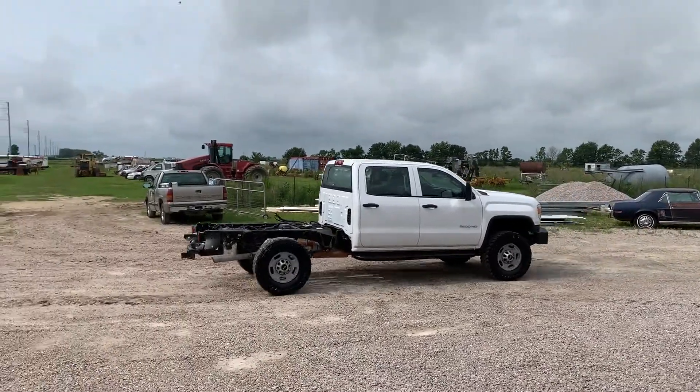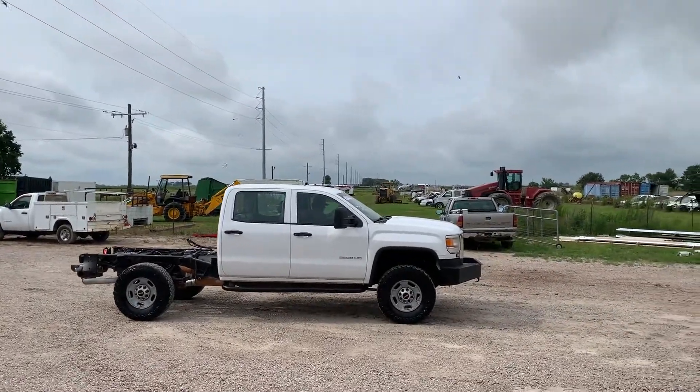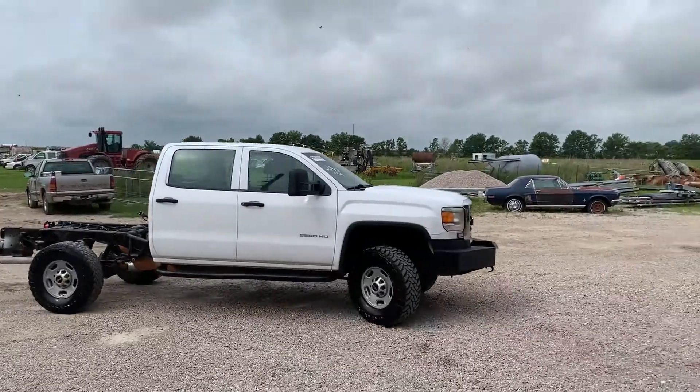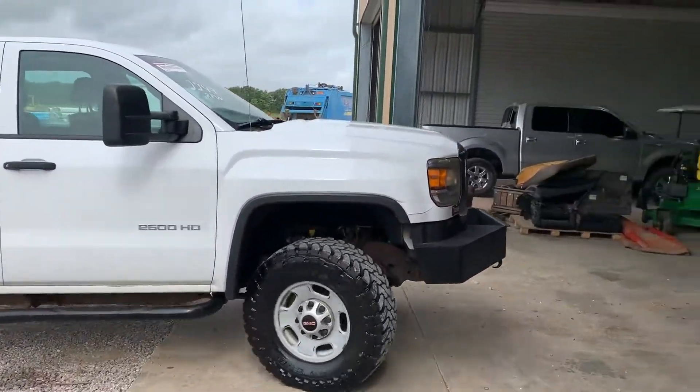The truck does seem to be doing what it needs to do — it cranks up, runs, and drives. Cosmetically it's not in bad shape, no big signs of rust or anything like that. Mechanically, we jacked it up, you saw the four-wheel drive working, you heard the engine running, you can see it driving.